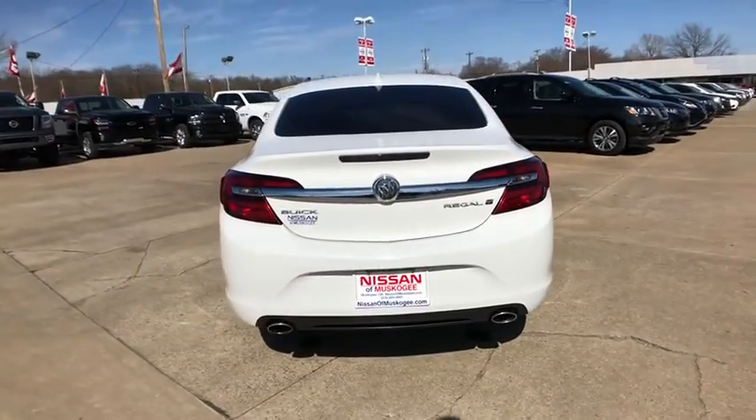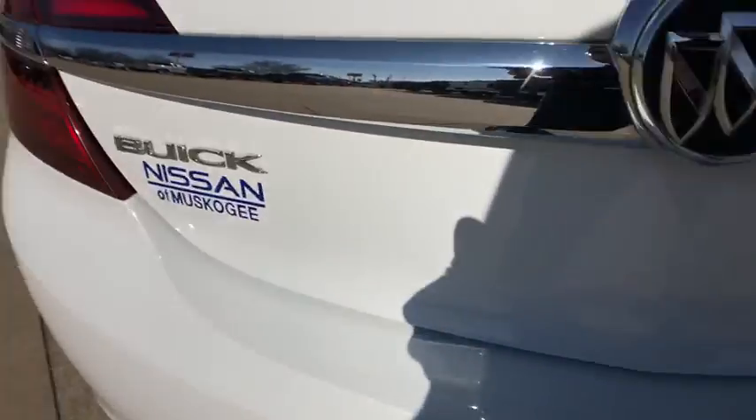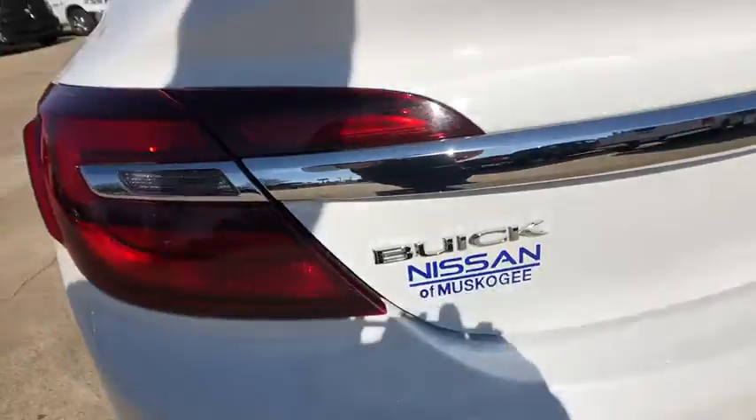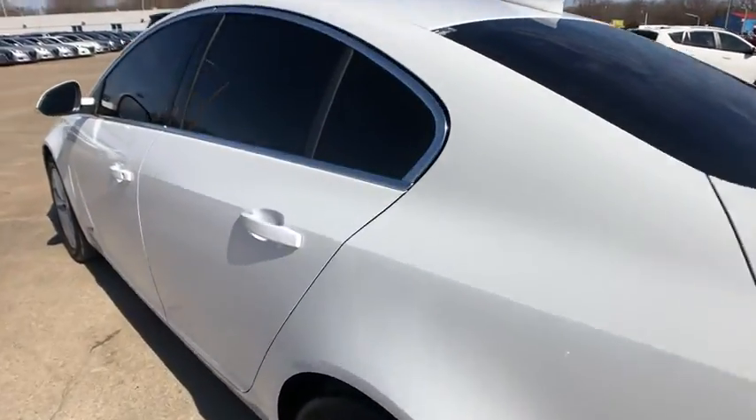This vehicle has less than 40,000 miles. Here are some of this vehicle's great options: steering wheel audio controls, power passenger seat, anti-lock braking system, traction control, stability control, keyless entry, backup camera.